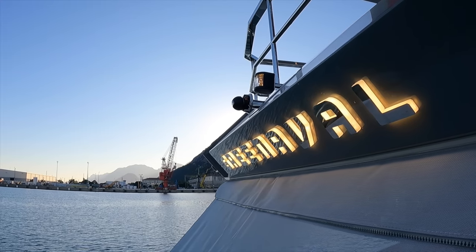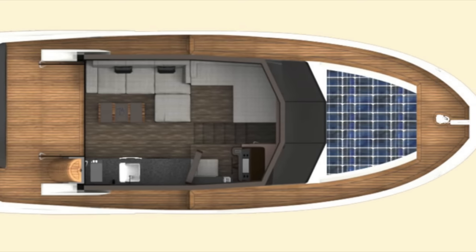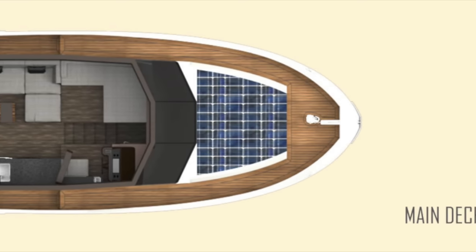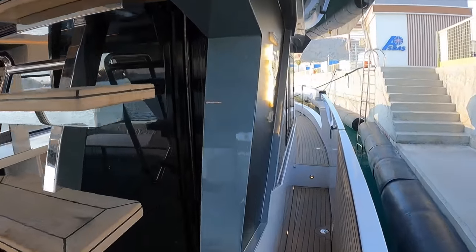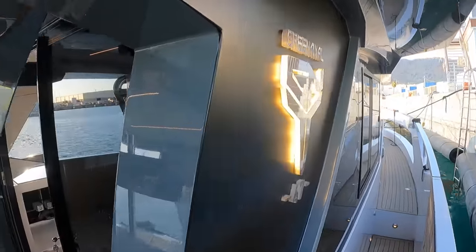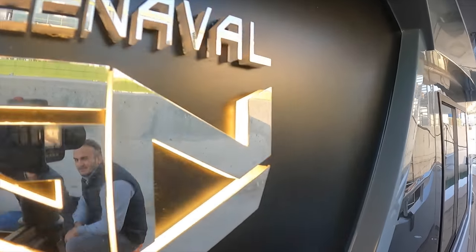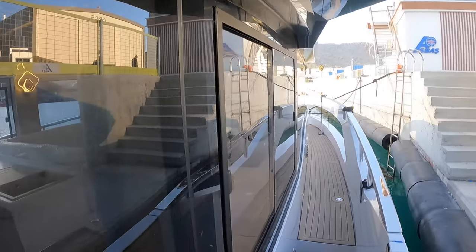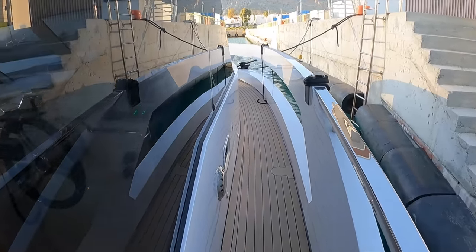Let us take a look inside the GN-47. We will start by looking around her main deck before heading down into the lower deck. One of the first things I noticed as I walked around the starboard side deck was how wide the side decks are. The high gunnels help make you feel safe and secure, which is essential when you are at sea and moving around the boat. Indirect lighting on the deck is also a really nice touch.